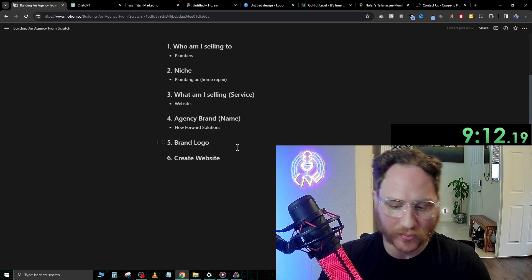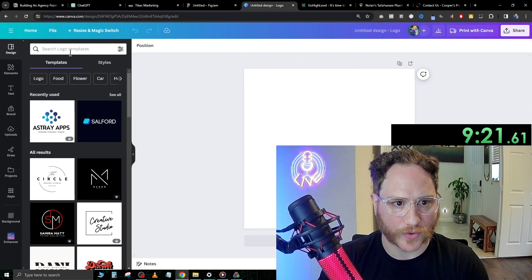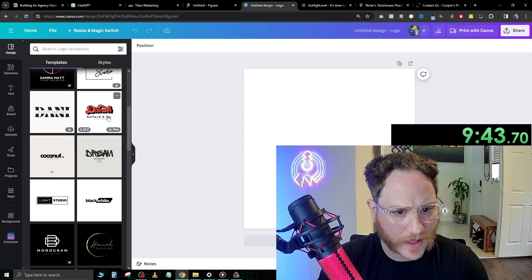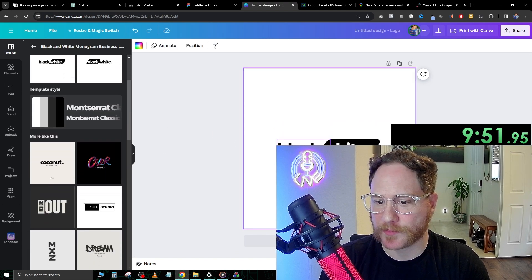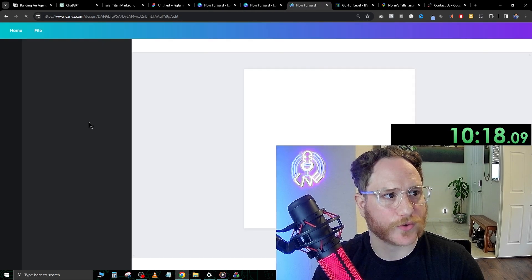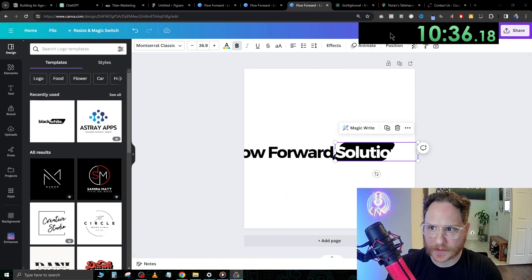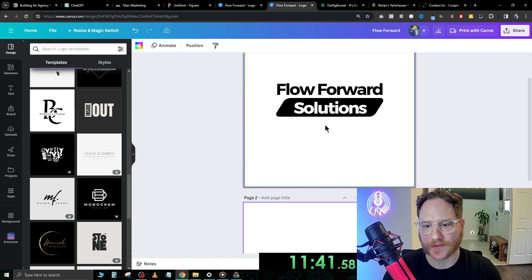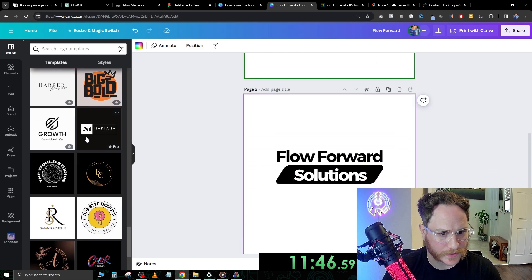Now we need a brand logo. For the brand logo, we're going to go over to Canva and create it there. We're going to look on the left side — I want something kind of simple and elegant. When you click these templates, it brings them over and then you can change the text. I'm going to get a few tabs going to do this creative process properly. We'll hit duplicate page so we can get a few concepts going. Let's keep scrolling down to see if we find anything good.